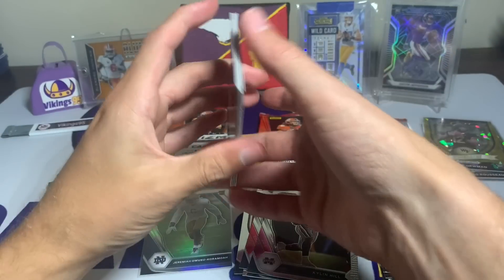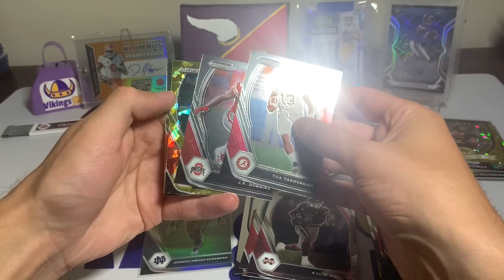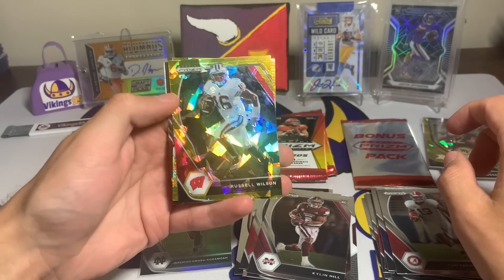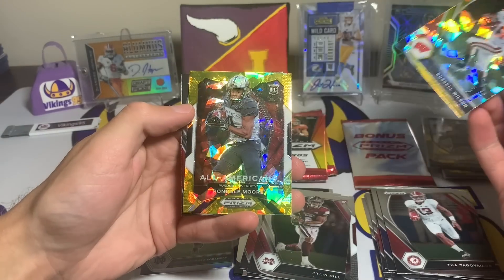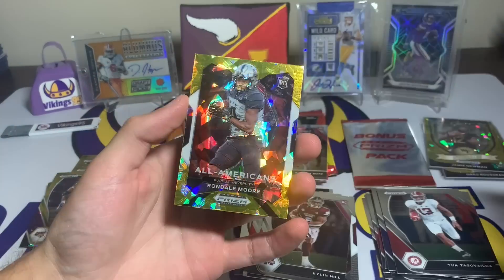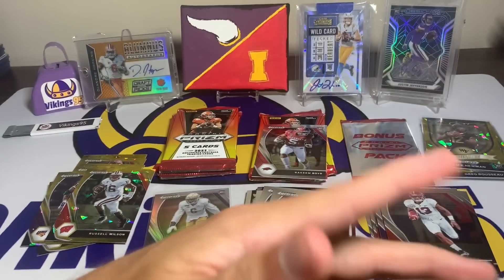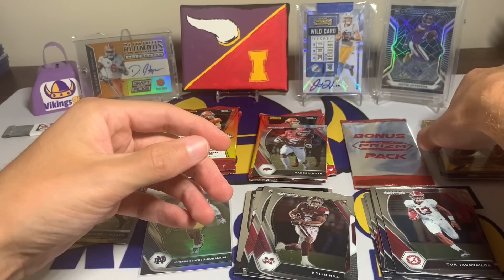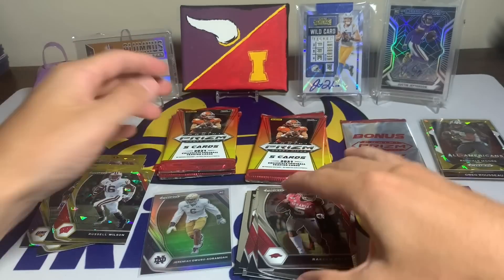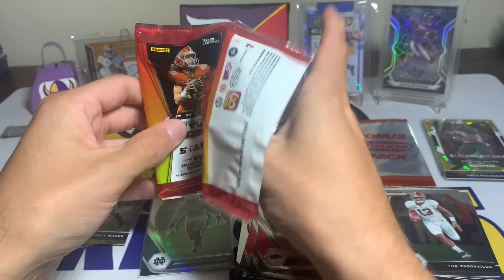Tua, JK Dobbins, Russell Wilson — kind of cool in the Badgers uniform — a Rondale Moore rookie All-American. It seems like you get almost one gold rookie per pack but not every time — that first pack we didn't get one. Then a Rakim Boyd. Getting down to it, I don't know if the auto will be out of a pack or in that bonus pack.